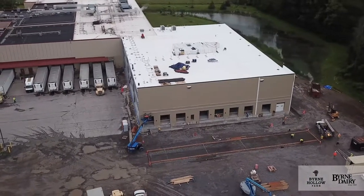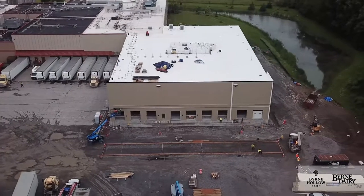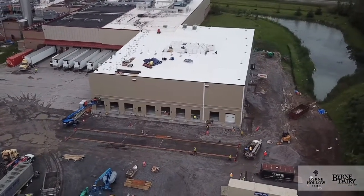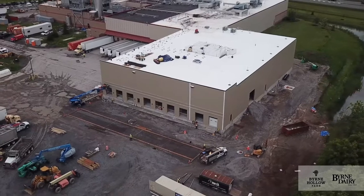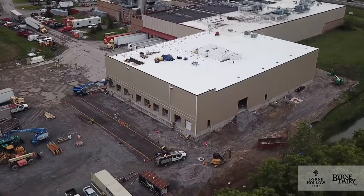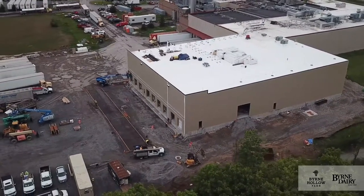Our south warehouse is going exactly on schedule as well. We've got the completion of all of our exterior wall panels and our roofing wrapping up this week. We're just starting our truck doors and prepping for our asphalt and concrete exterior paving. We should begin site work and landscaping late in June with completion by early July.